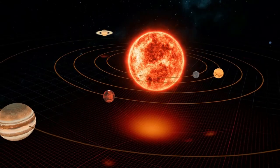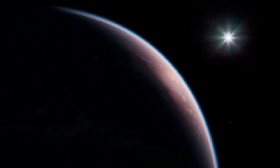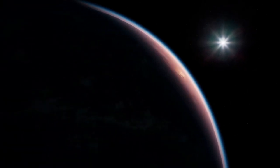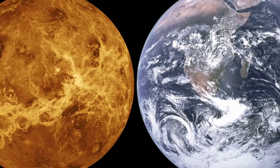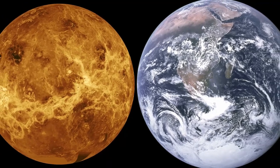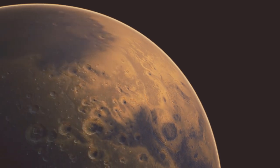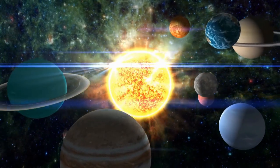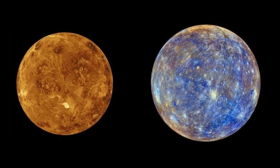The next planet in our solar system is Venus, which is also known as Earth's sister planet. If that's what it's called, then it should have some similar characteristics like Earth, right? Well, the name is attached to Venus due to its similarity in mass and size compared to Earth. But the difference is that Venus has no moons. In our solar system, Mercury and Venus are the only two planets that do not have natural moons orbiting them.